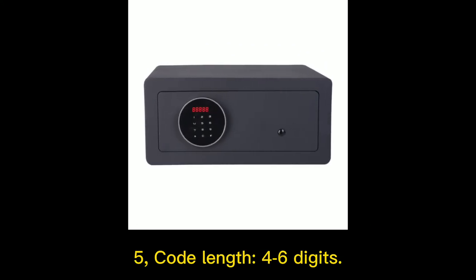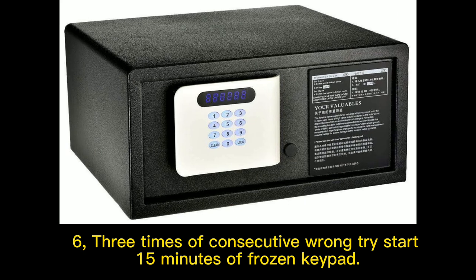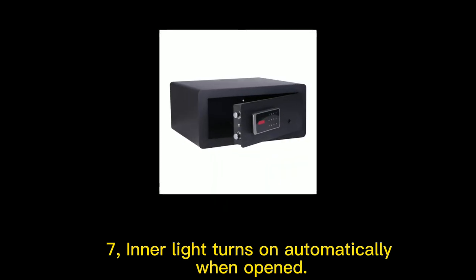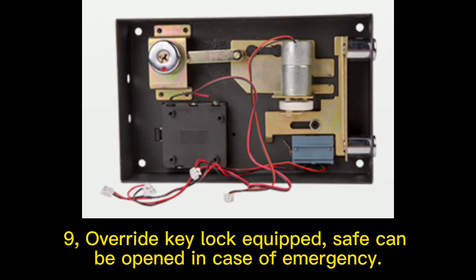5. Code length 4 to 6 digits. 6. 3 times of consecutive wrong tries will start 15 minutes of frozen keypad. 7. Inner light turns on automatically when opened. 8. Management code equipped, convenient for hotel management. 9. Override key lock equipped; safe can be opened in case of emergency.